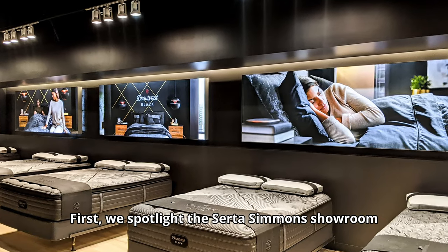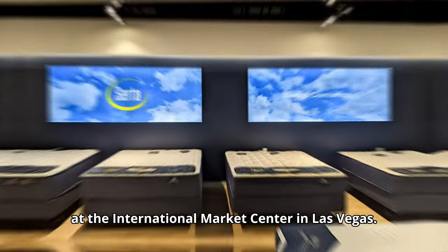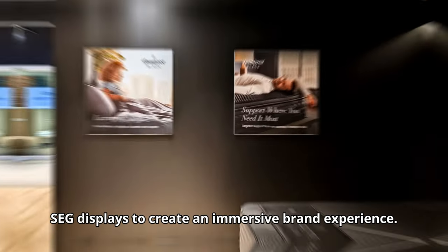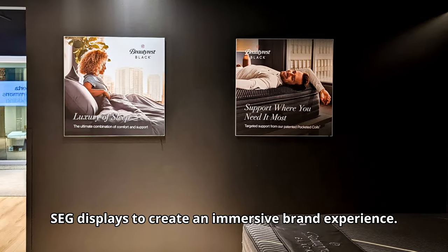First, we spotlight the Certa Simmons Showroom at the International Market Center in Las Vegas, where the mattress brand used backlit and non-lit SEG displays to create an immersive brand experience.